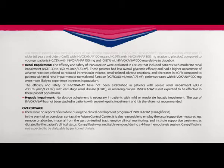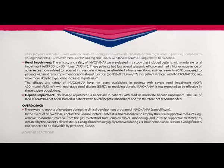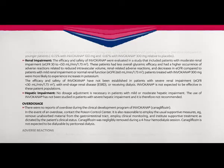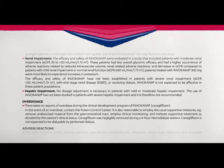Hepatic impairment: No dosage adjustment is necessary in patients with mild or moderate hepatic impairment. The use of Invokana has not been studied in patients with severe hepatic impairment and is therefore not recommended.